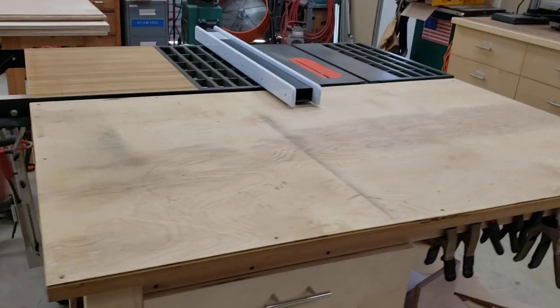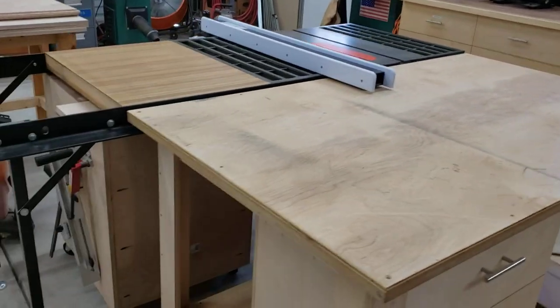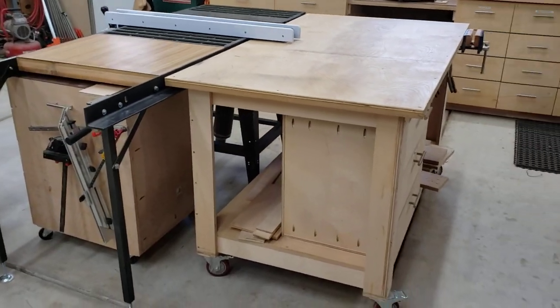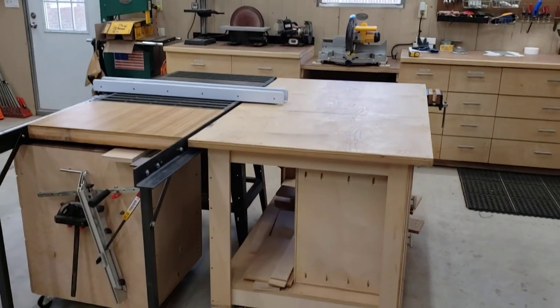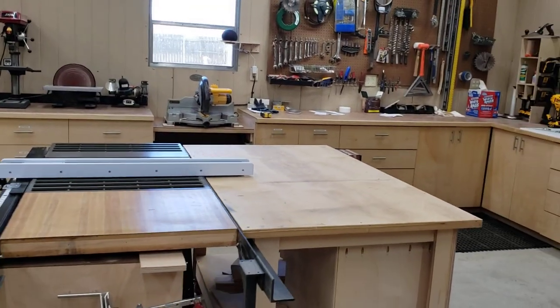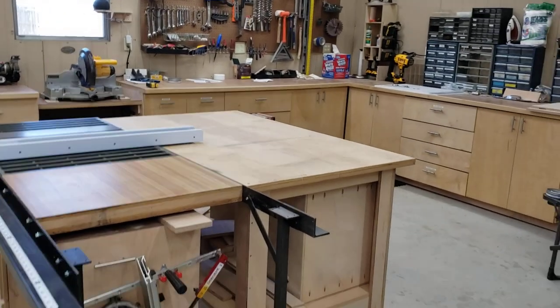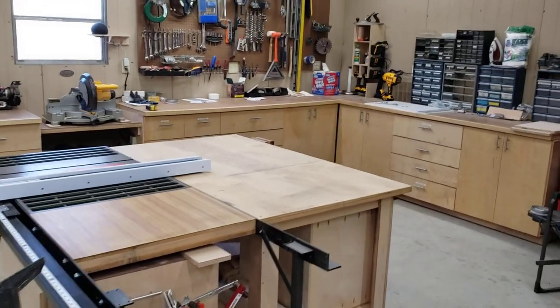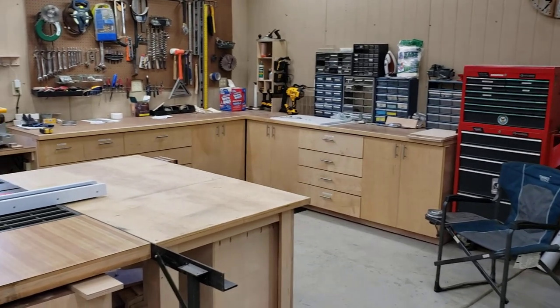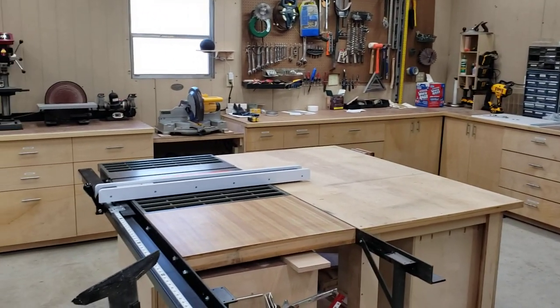Really happy with how this all turned out — gives me this nice big work area where I can put things together without having to work on the floor. As you can see it sits really nicely with the rest of the bench area. You can move that assembly table a little closer to the bench if you need to, and it all just works out really well.